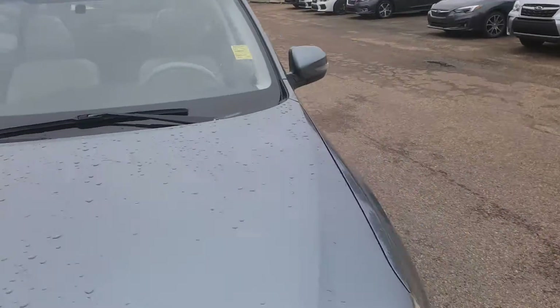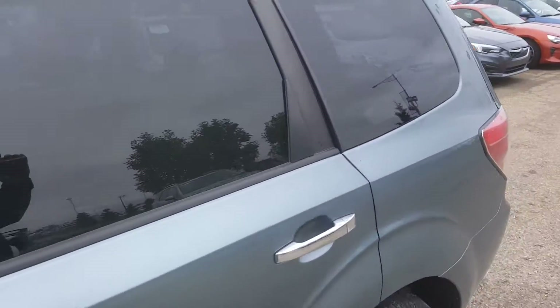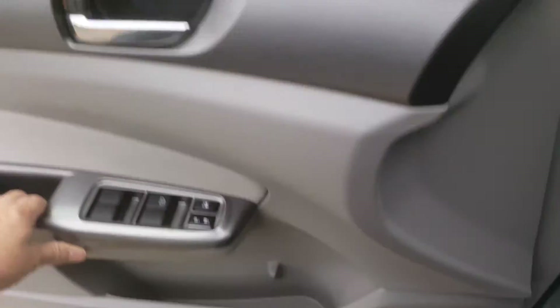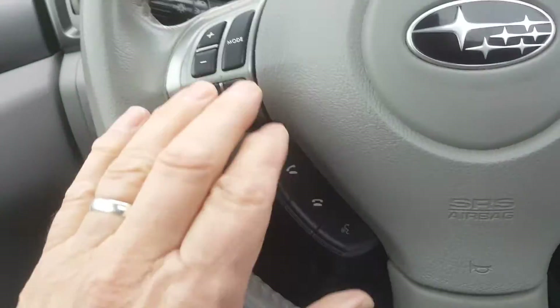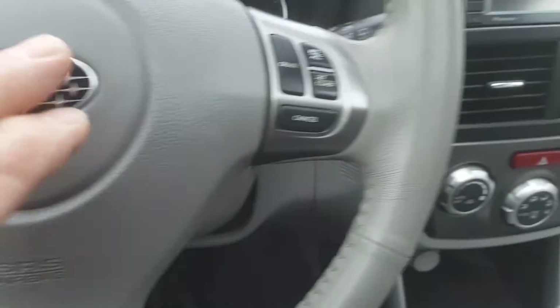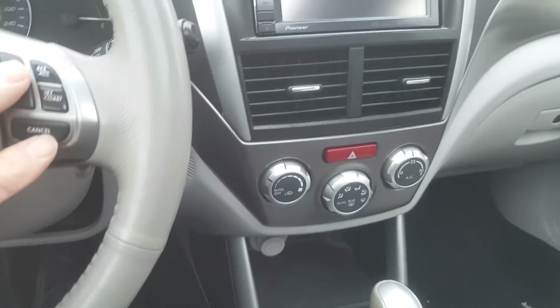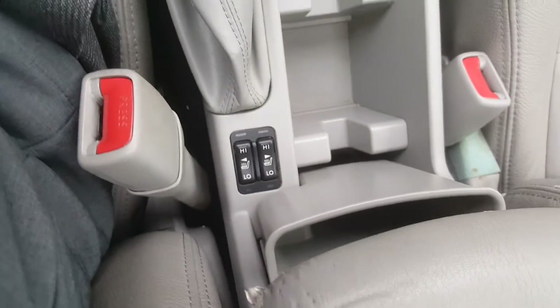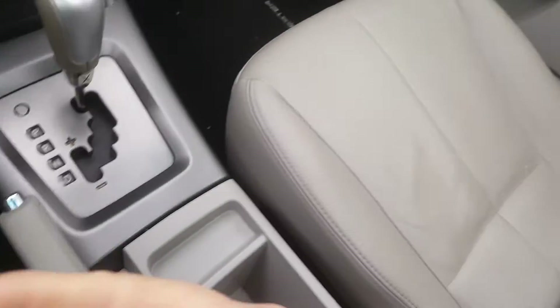I'll just show you inside the vehicle now. Leather interior. This vehicle is equipped with Bluetooth, and you also have volume control for the stereo system and cruise control, as well as your heating system just here. You've got heated seats as well — which you might need fairly soon because it's a little cold, it's freezing. And there's that big sunroof.